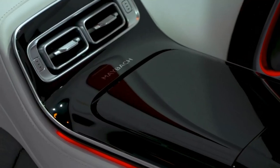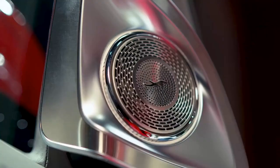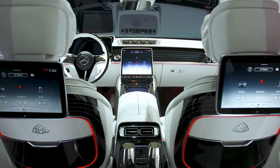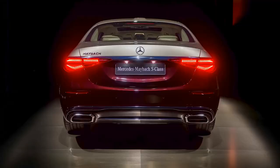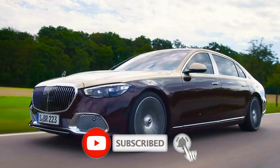It's more spacious, has more tech and uses a sophisticated V8 petrol engine, but is that enough to justify a 60% price markup, or is there more to it than just that? Today we will look inside the Mercedes-Benz Maybach S580 2022. If you enjoy this video, make sure to give it a thumbs up, subscribe and share with your loved ones.